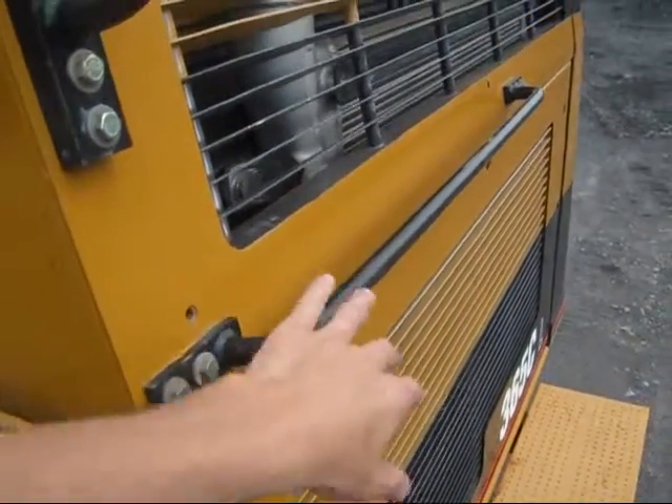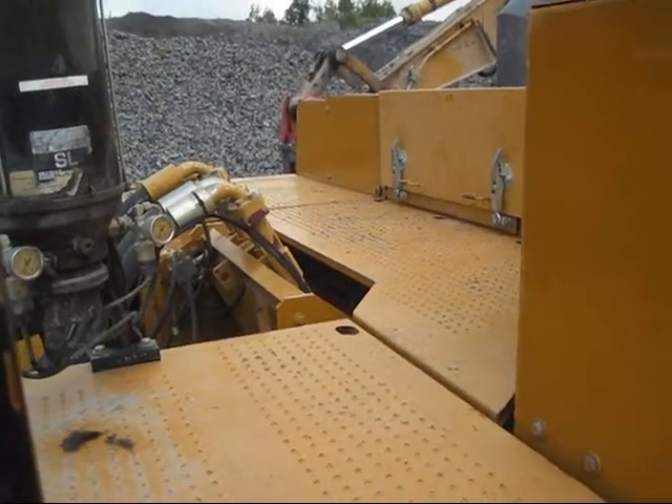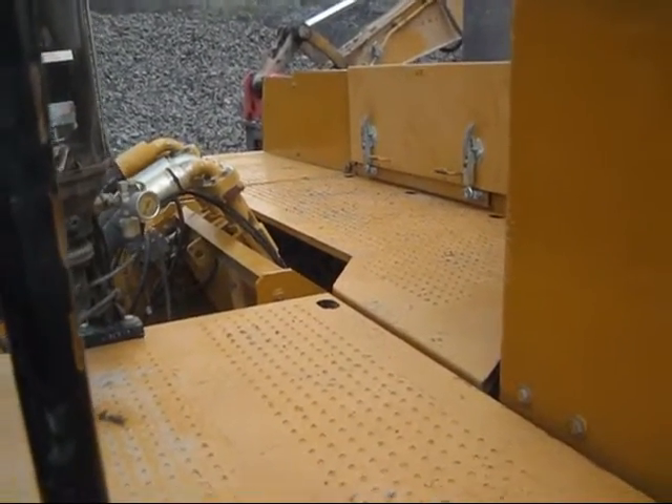On this side right here is the radiator and oil cooler. Now let's go up on the top deck, and I'll show you the engine and hydraulic system.